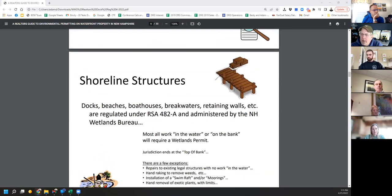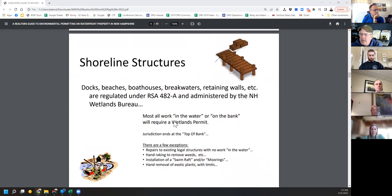What we're dealing with is RSA 482A — that's what establishes the power to the wetlands bureau. Any work in the water or on the bank will require a wetlands permit. This dock registration process is not a permit — it's just permission to do the work. It's exempted in the statute and allowed specifically for repairs in kind. If you ask 'can we add something?' — no — as soon as you start asking that question, you'll need to switch to a different type of permit application. There are very few things you can do without a permit: repair a structure out of the water, rake leaves, put a swim raft in, and remove exotic plants within limits.